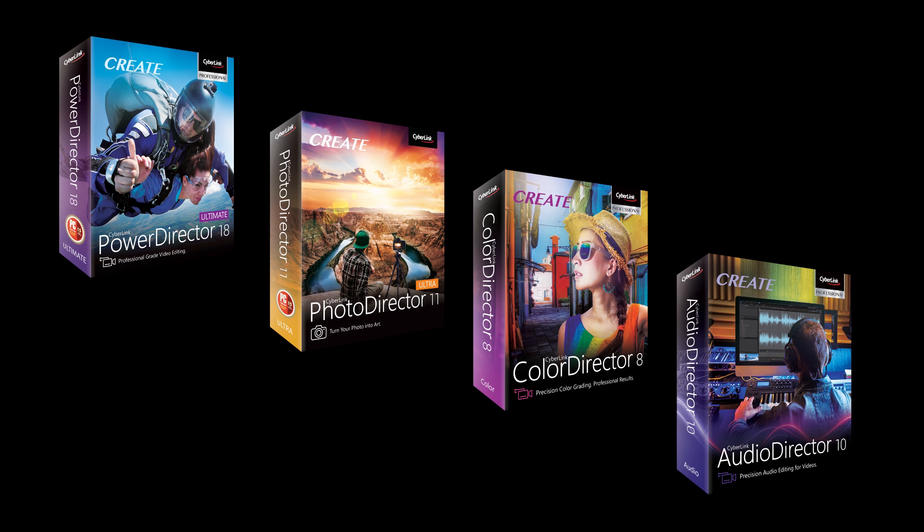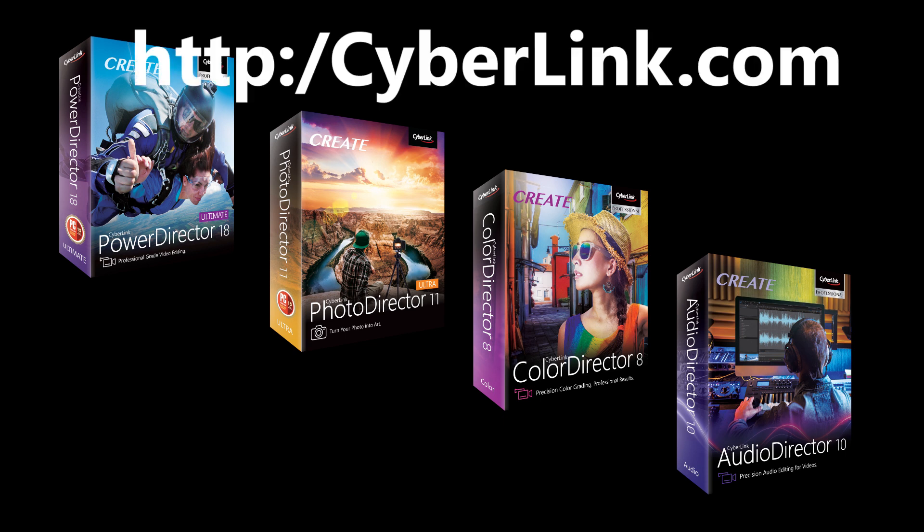I've been using pre-release copies of all these products for the past couple weeks and I'm totally impressed. With 30-day free trials I suggest you head over to cyberlink.com and give them a try yourself. Come back in about a week as I hope to be testing their Director Suite 365, which is a subscription service combining all four products with thousands of effects, audio tracks, and more. Stay tuned — I think it could be revolutionary in the field of editing software. Thanks for watching.